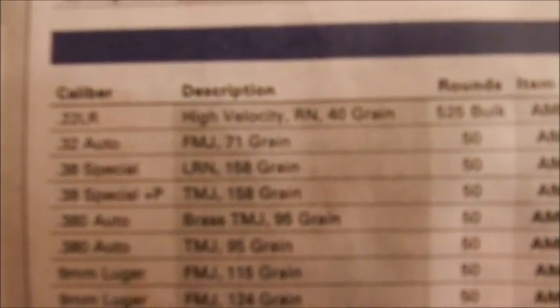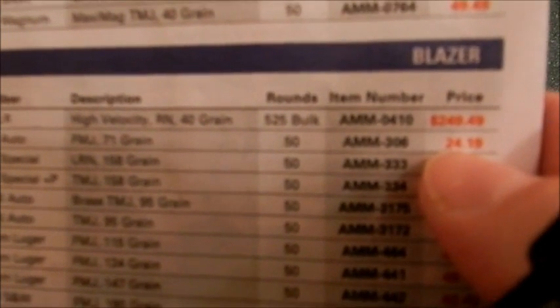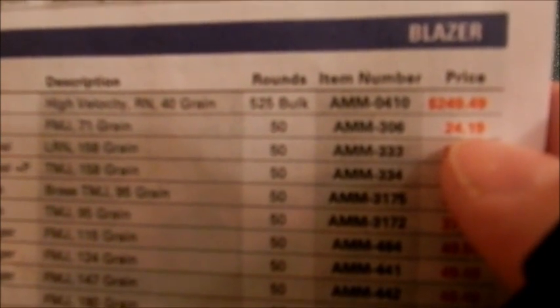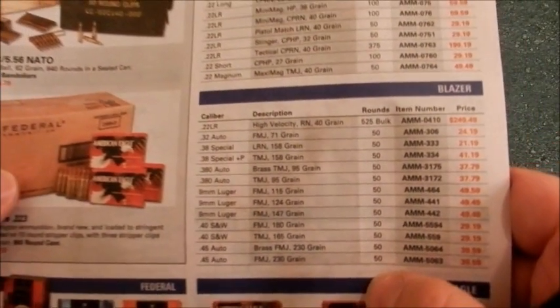Here's another one — these are Blazer high velocity round nose, 40 grain, 525-round bulk pack. Just Blazer CCI Blazers. Look at the price: $249.49 for a 525-round bulk pack of ammo, which would generally cost about $23 at Walmart. They're charging $249.49 plus shipping, so you're going to be paying close to $275 for that 525-round bulk pack of Blazer .22 long rifle ammo.